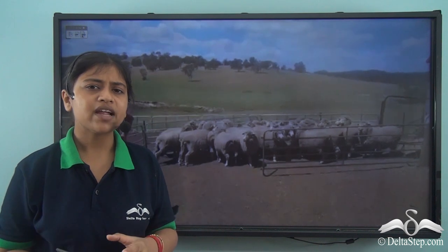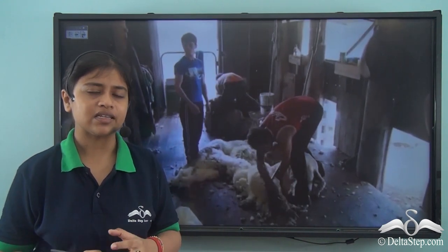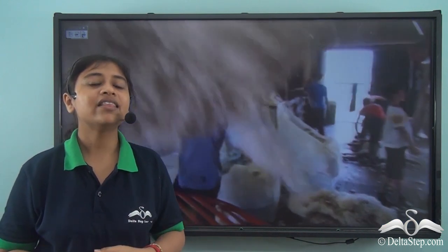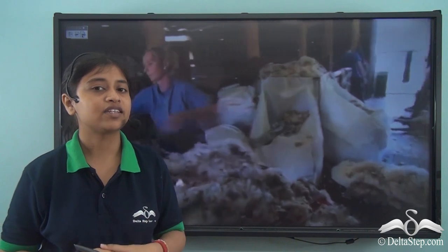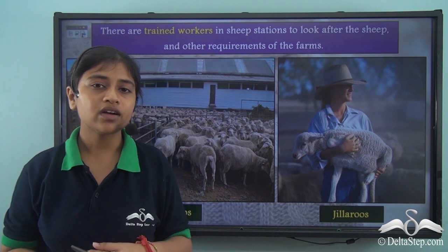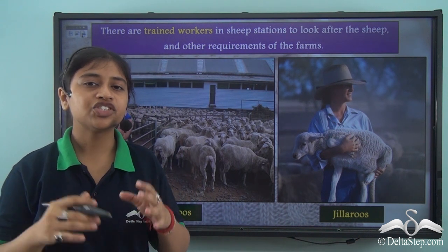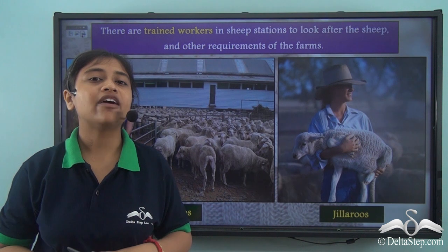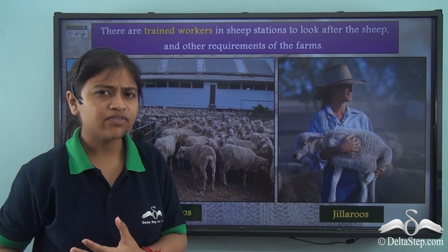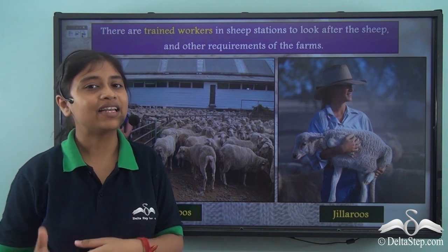Sheep farms are run by families while other workers are employed too. Sheep shearing is mostly done during early summer and spring — that is, in September, October, and November — when the wool of the sheep is thickest. Shearing is usually done using electrical clippers, and the wool is then cleaned, sorted, and pressed into bales before being sent to the wool industry.